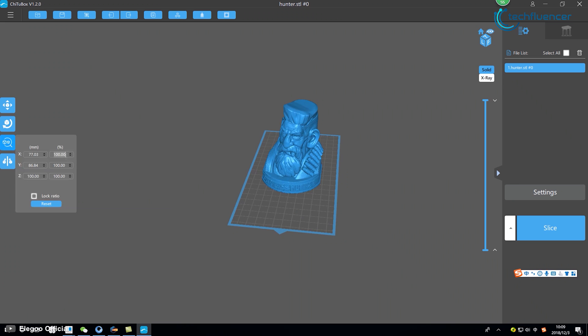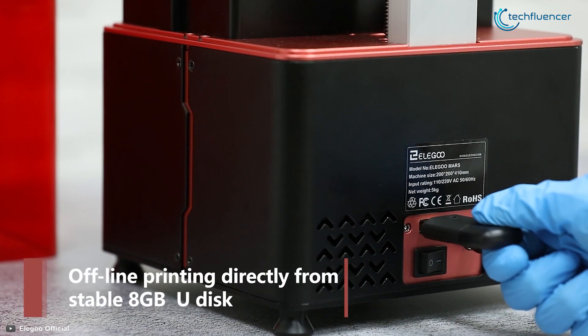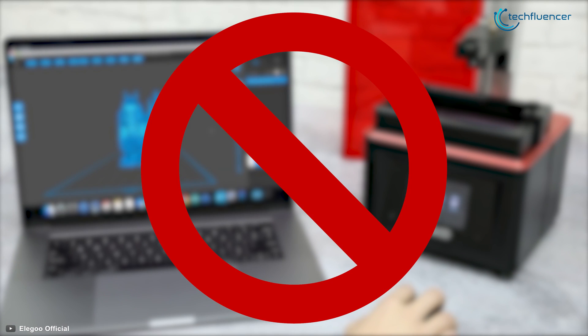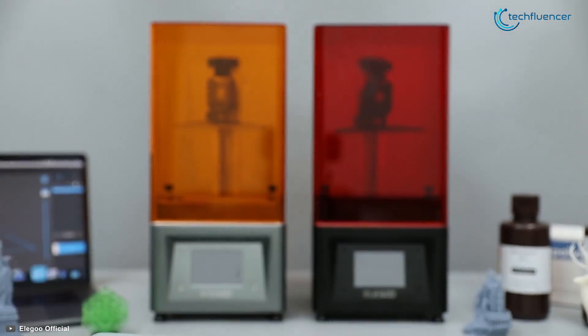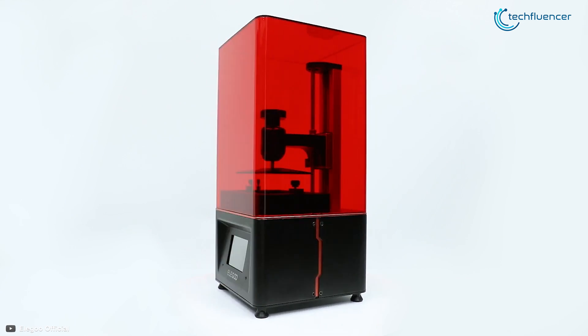This printer comes with the latest version of the Chitu box slicing software, which will give you an extra honorary user experience. The Elegoo Mars has also got an integrated computer board for printing directly from USB so that you don't need to connect it to a computer while printing. Providing great industrial design and a user-friendly system, the Elegoo Mars 3D printer is suitable for anyone in any kind of 3D modeling project, thus it takes the number 3 spot on our list.